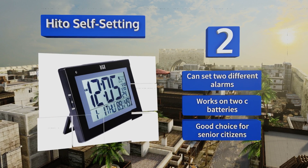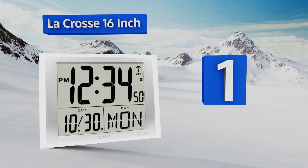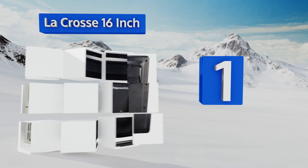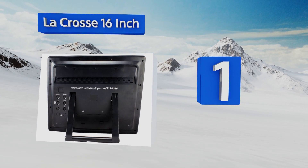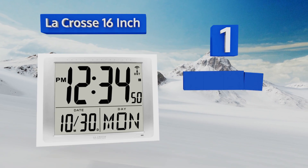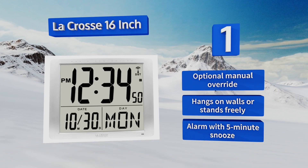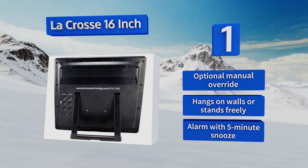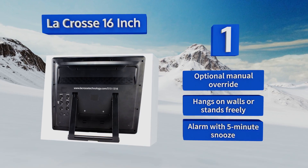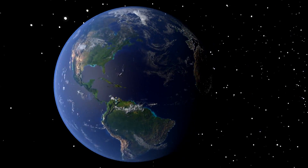Taking the top spot on our list, the Black Cross 16-inch might just be the last clock you ever need to buy. It sports a supremely large display that's perfect for conference rooms, kitchens, classrooms, and more. It features auto-updating functions for daylight savings time, an optional manual override, and an alarm with a five-minute snooze. It can be hung on walls or stand freely.